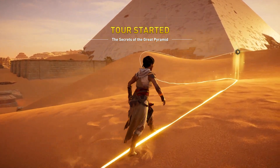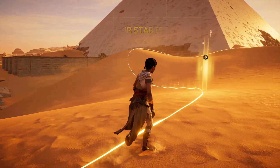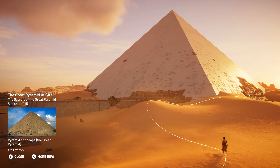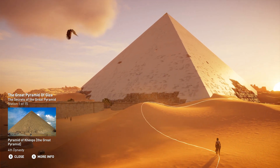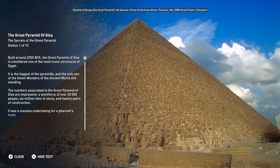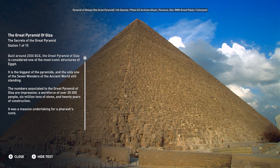Welcome to Secrets of the Great Pyramid. Built around 2550 BCE, the Great Pyramid of Giza is considered one of the most iconic structures of Egypt. It is the biggest of the pyramids, and the only one of the seven wonders of the ancient world still standing. The numbers associated to the Great Pyramid of Giza are impressive: a workforce of over 20,000 people, six million tons of stone, and 20 years of construction. It was a massive undertaking for a pharaoh's tomb.